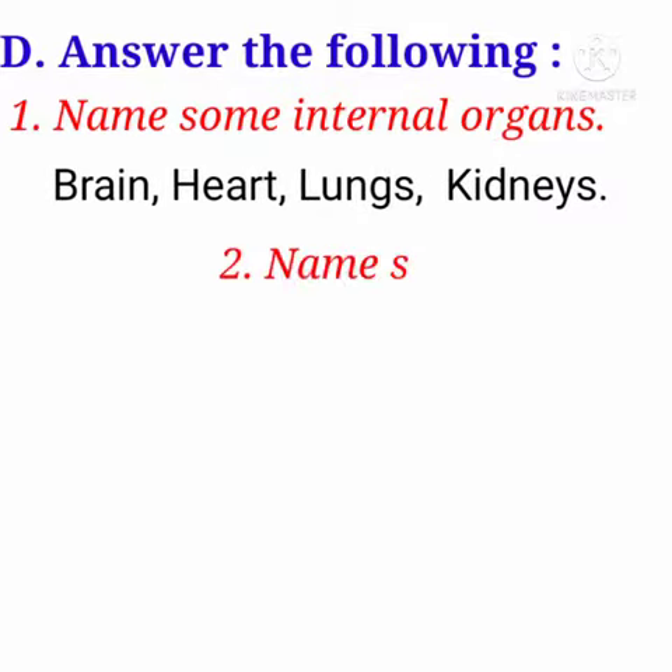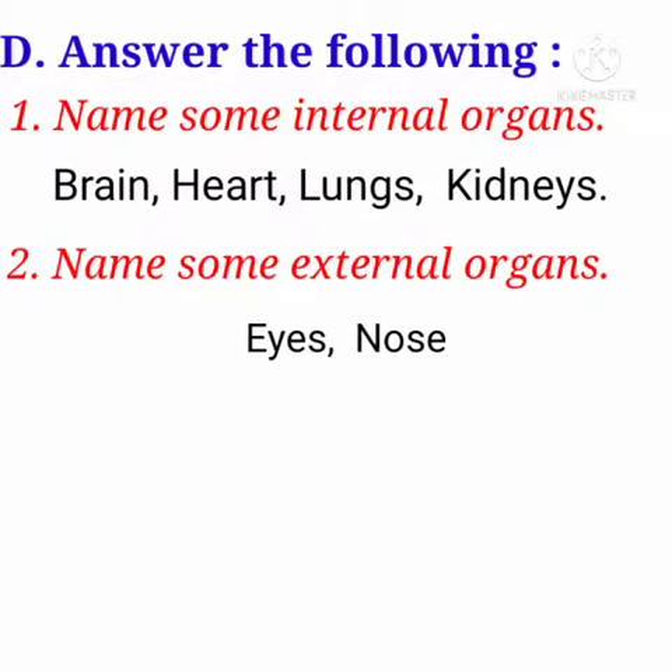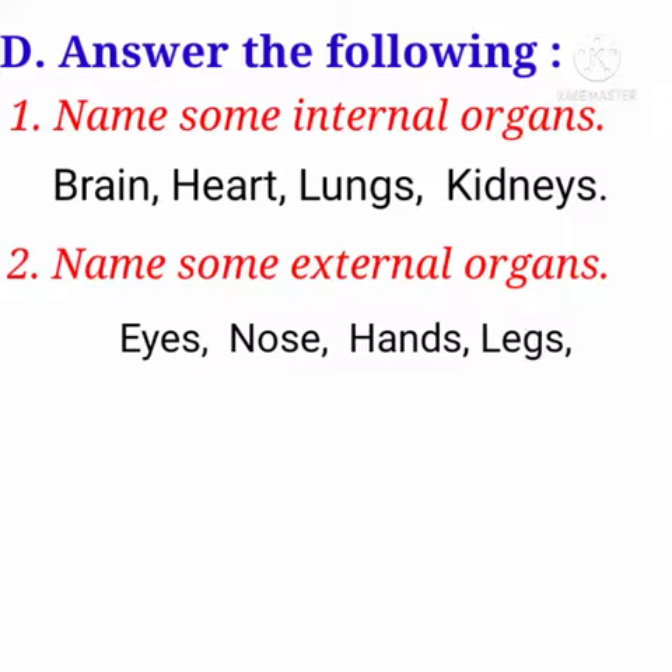Second question: Name some external organs. Answer is: Eyes, Nose, Hands, Legs, Fingers.